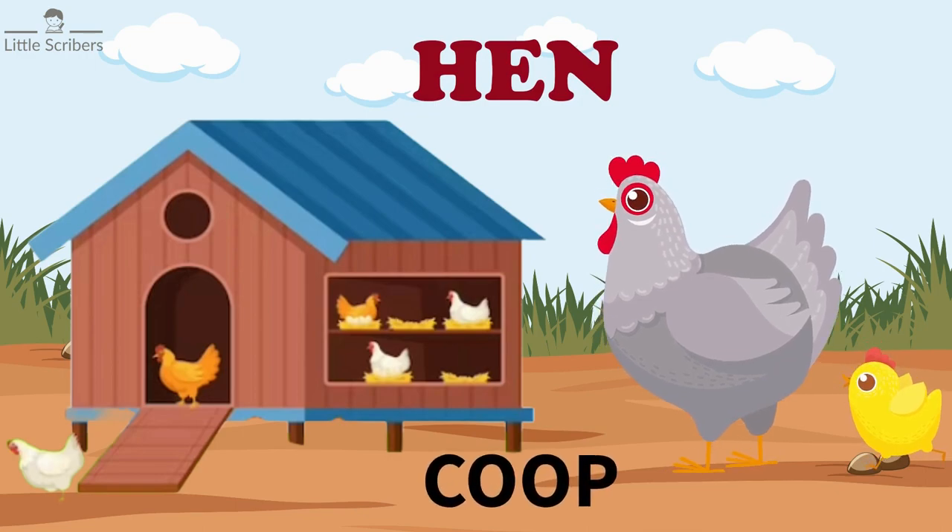Hens live in cozy houses called coops. It's like their own little chicken home where they eat, sleep, and lay eggs.